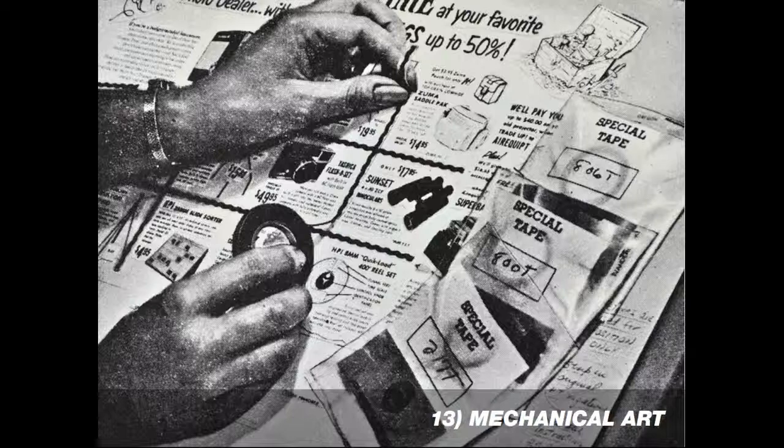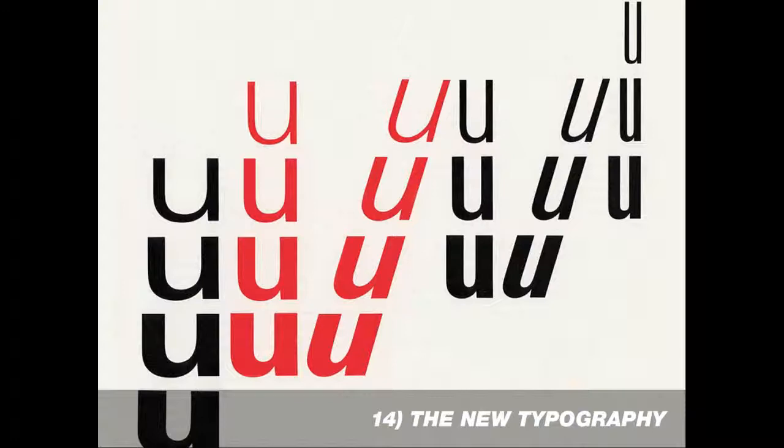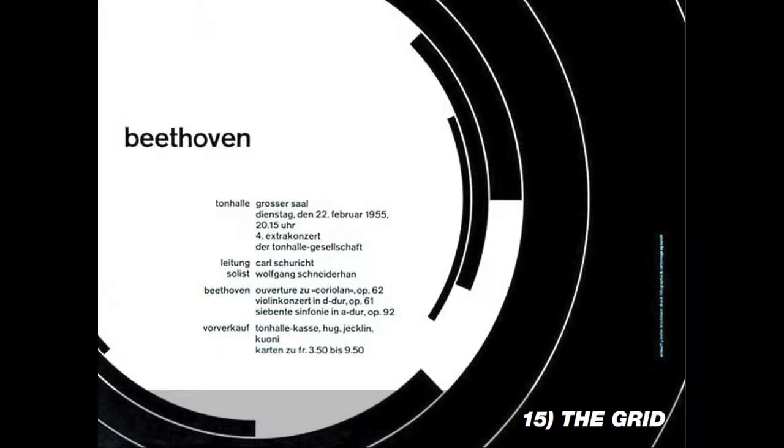At the same time, there were a number of exciting developments, particularly in the area of typography. People recognized that the old Victorian typefaces and serif typefaces weren't necessarily the best way to represent these new rational, scientific principles. This is Univers, a typeface developed by Jan Tschichold. It came in a number of different weights and styles, so it was really suitable across the grid for a number of applications.